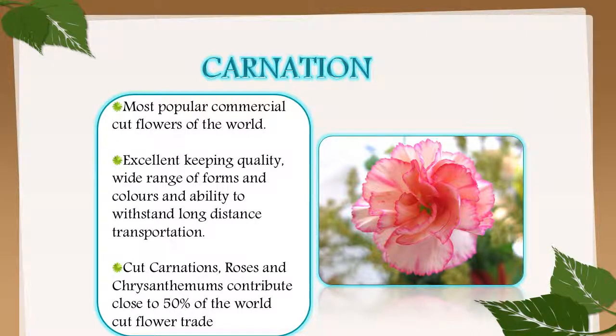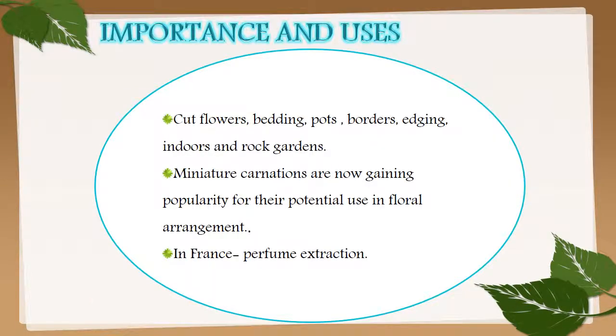The first flower is carnation. The most popular commercial cut flowers of the world are carnations. These have excellent keeping quality, wide range of forms and colors, and ability to withstand long-distance transportation. Cut carnations, roses, and chrysanthemums contribute close to 50% of the world cut flower trade.